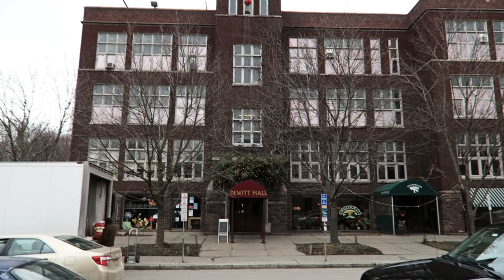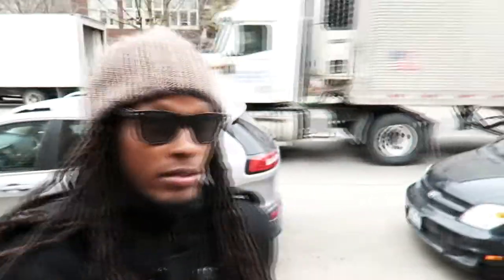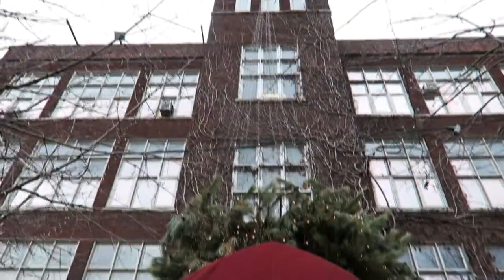This is the DeWitt Mall. Let's go over there and see what's going on. Never been here before — let's see what's going on.